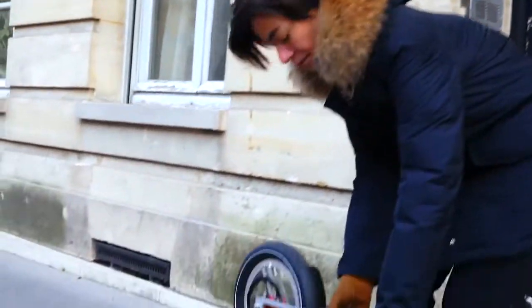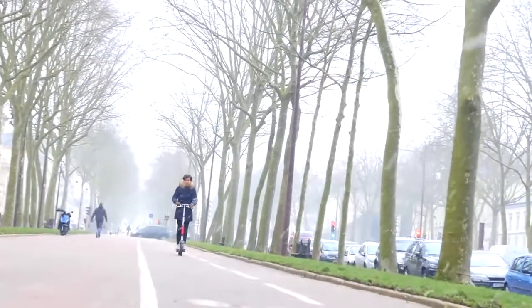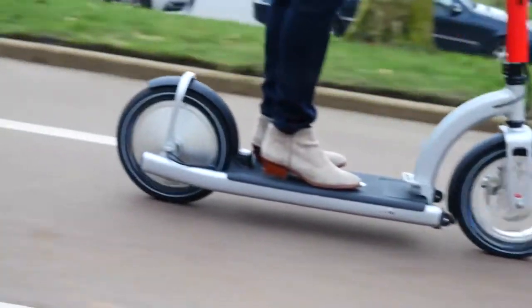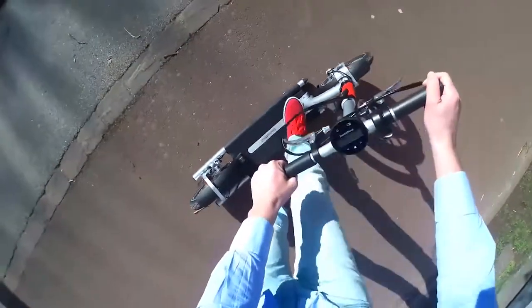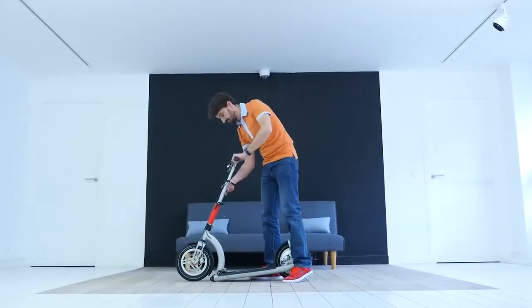Electric Mood: this electric scooter weighs only 22 pounds, can reach up to 16 miles per hour, and travel a total of 12 miles without a recharge. You can check your speed and the battery level on a special display located at the handlebar.